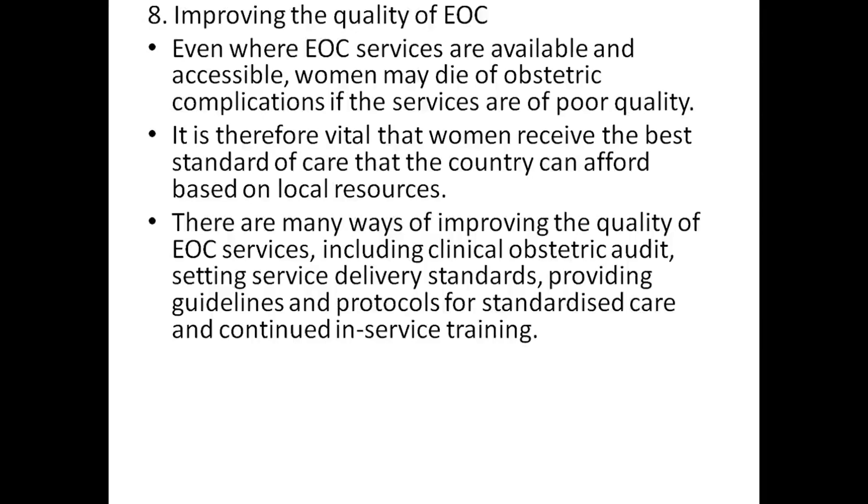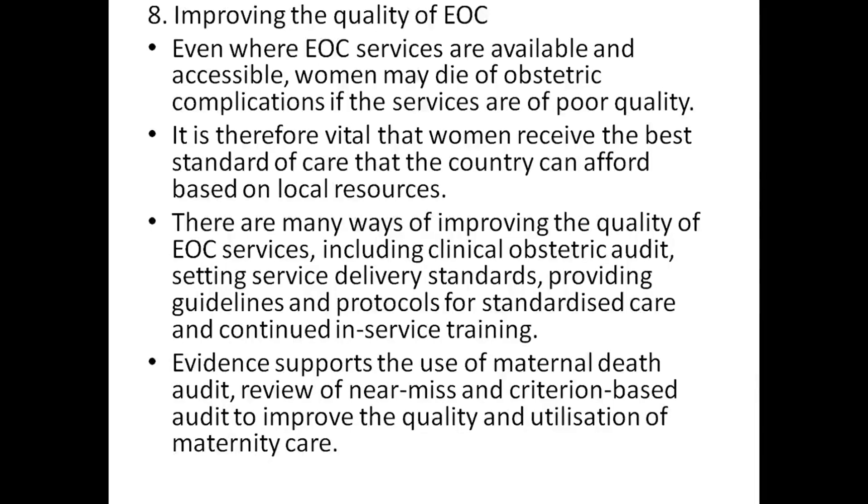including improving clinical obstetric knowledge, setting service delivery standards, providing guidelines and protocols for standardized care, and continued in-service training. Evidence supports the use of maternal death audit, near-miss review, and criterion-based audit to improve the quality and utilization of maternity care.